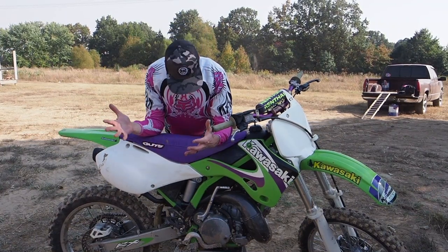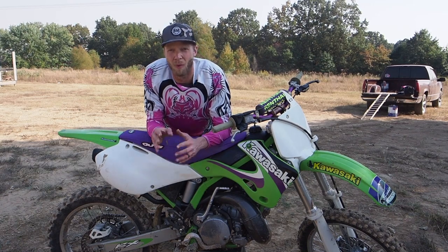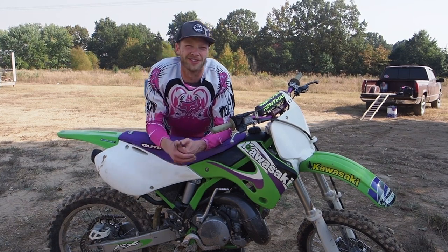What's up guys, Greg Hitchcoe here. As you can see, dressed up in my gear, we are at the track. Today I want to talk to you about why a gripper seat cover and tall seat foam are probably two of the best upgrades that you can make to your older two-stroke.